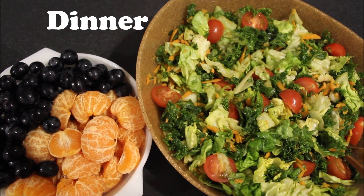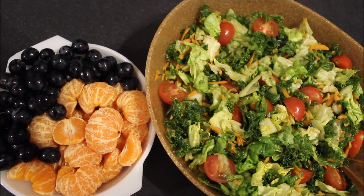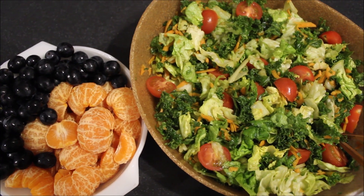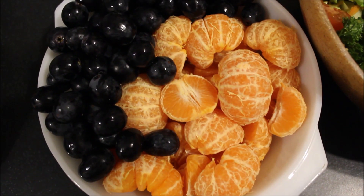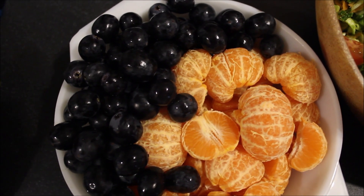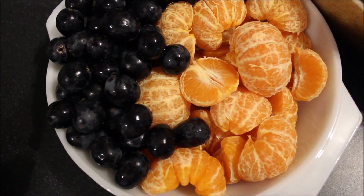For my dinner, when I eat fully raw, I love to enjoy two parts. The first part is a bowl of fruit and the second part is a large veggie meal — sometimes veggies and a dip or a very large salad. On this particular day, I started with a large bowl of clementines and black grapes — about eight to ten small clementines and several cups of grapes.